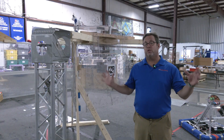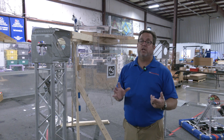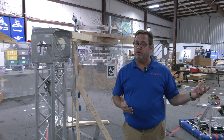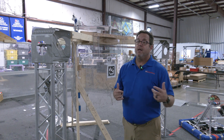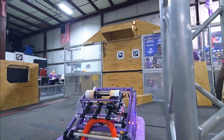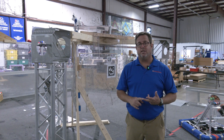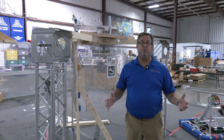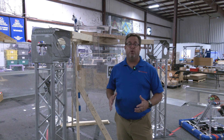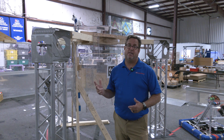In our warehouse here we have a full-size FRC field, which we use for two main reasons: engineering product development and testing on an FRC field just like our products are used with customers, and also as a community field for local teams to come in and practice on. During February and March of a competition season, we've got maybe six or seven teams here on the weekend just playing around and having fun. AndyMark staff are key members of six local FRC teams and two local FTC teams.